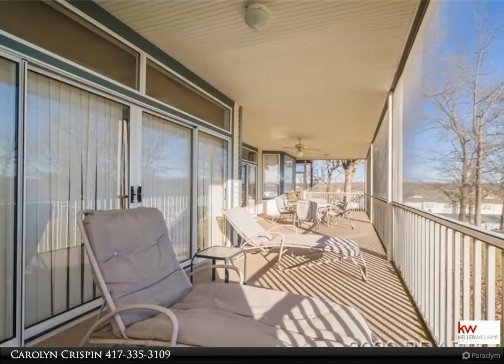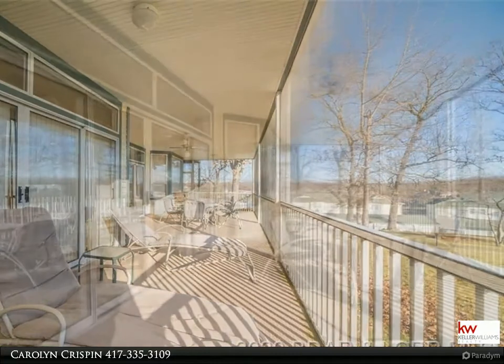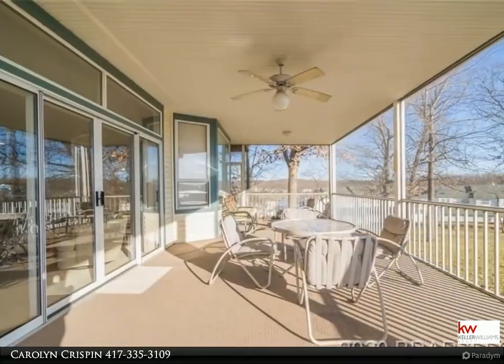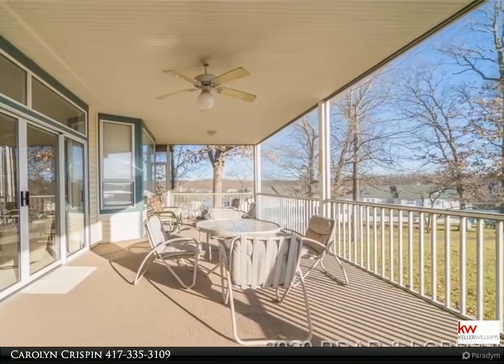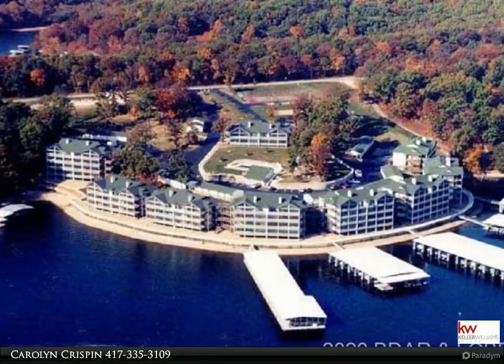The Crispin team of Keller Williams Realty Branson, Missouri would like to present to you this property. For more information call 417-335-3109. You're going to love this great lake view condo overlooking the lake, the pool and the playground area.